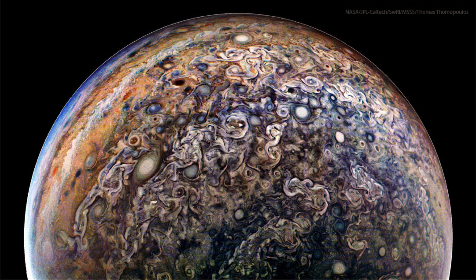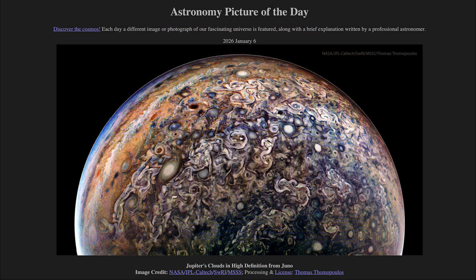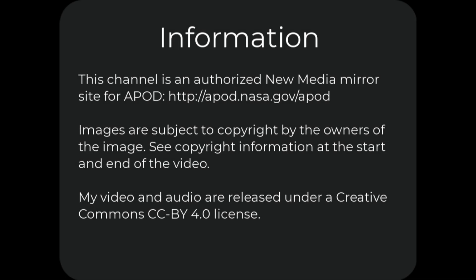Here we can see all sorts of storms and the turbulence associated with them that will help give us a better understanding of Jupiter's atmosphere. That was our picture of the day, titled Jupiter's Clouds in High Definition from Juno. We'll be back again tomorrow for the next picture, so until then have a great day everyone, and I will see you in class.